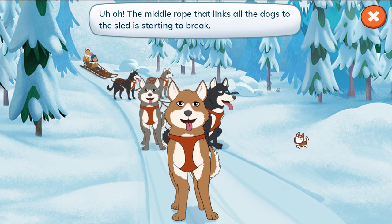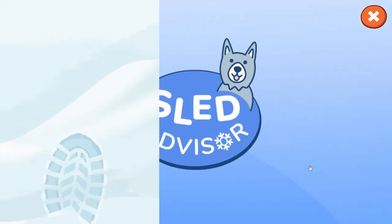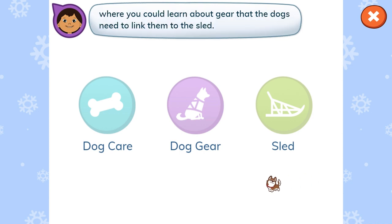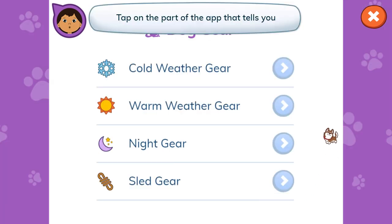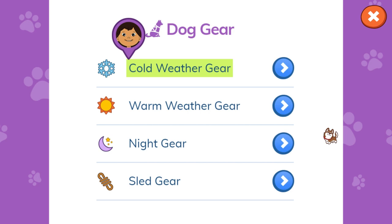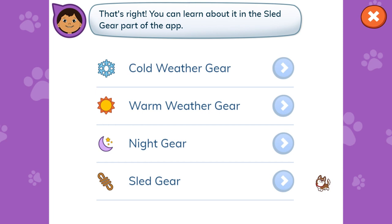Uh-oh! The middle rope that links all the dogs to the sled is starting to break. Let's learn what gear dogs need to link them to the sled. Let's check our app to find out what to do. Tap on the part of the app that tells you where you can learn about gear that the dogs need to link them to the sled. Dog gear. That's right! You can learn about it in the dog gear or the sled parts of the app.